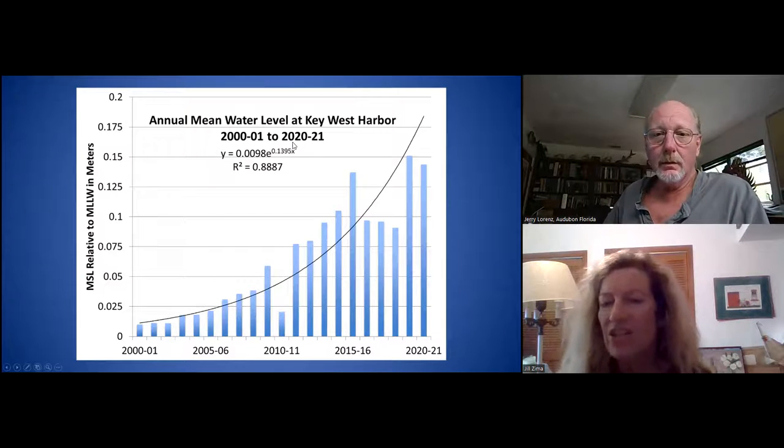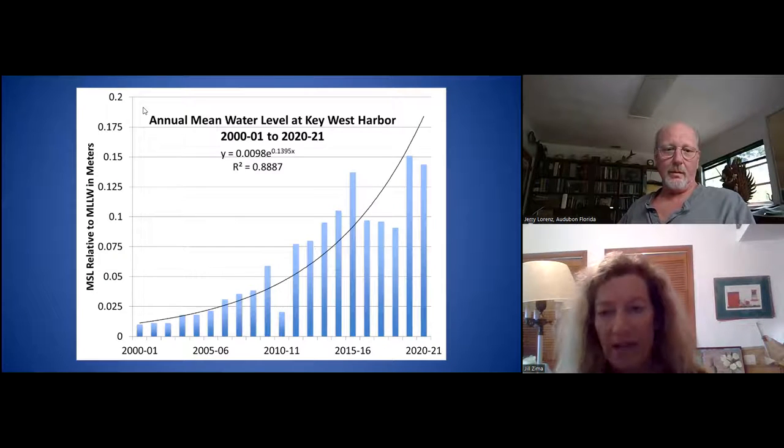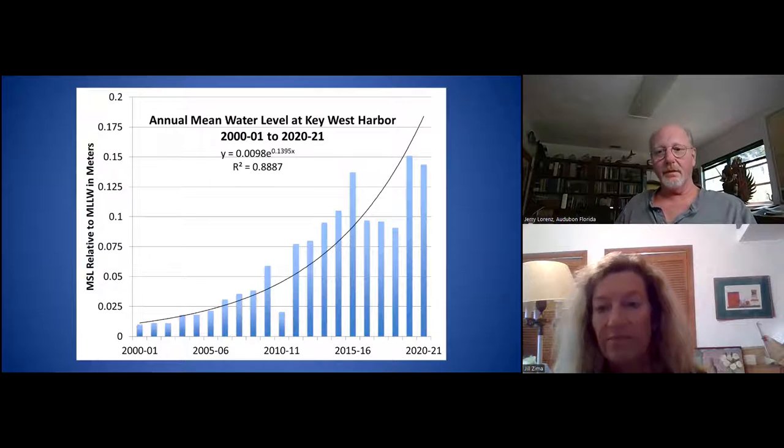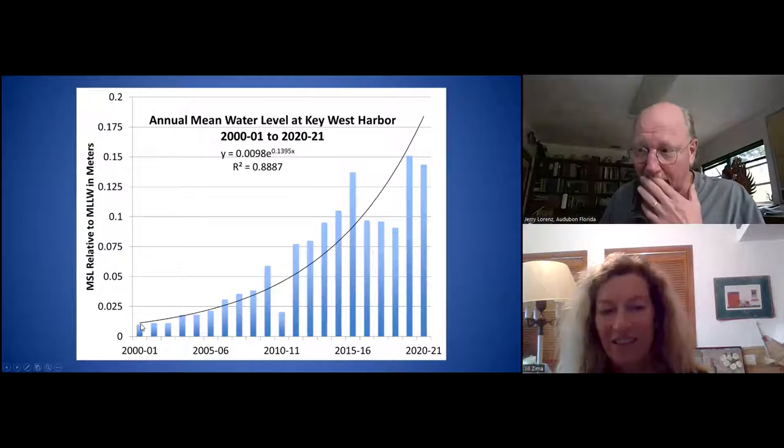About how many inches are we thinking? Well, I can show you that. This is just the water levels measured at Key West, which is roughly 90 miles southwest of here — essentially out in the Gulf and Atlantic. We really started seeing some changes early in 2000, and this record goes back to 1913, so this is a very long-term record.